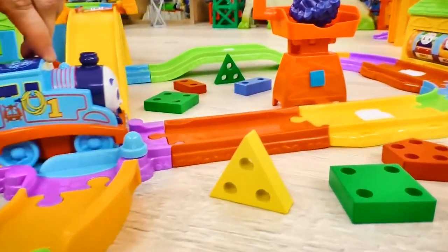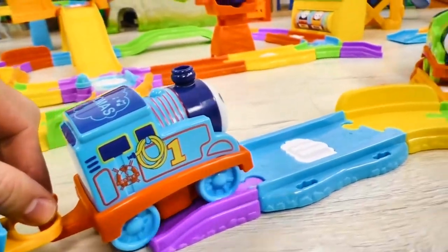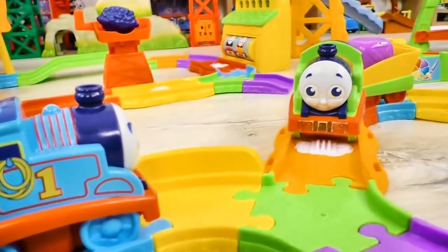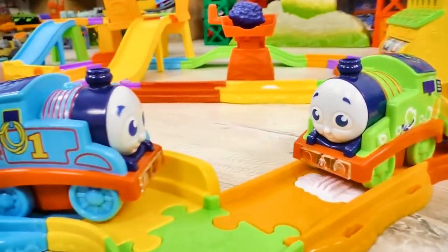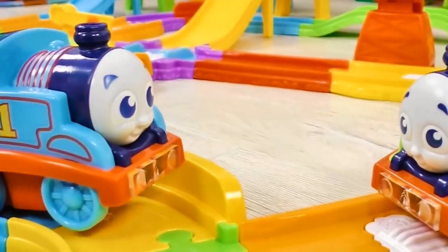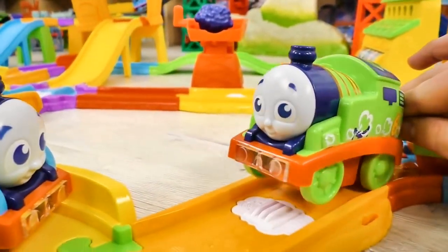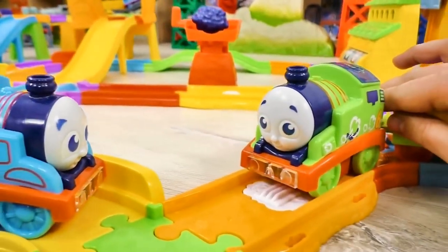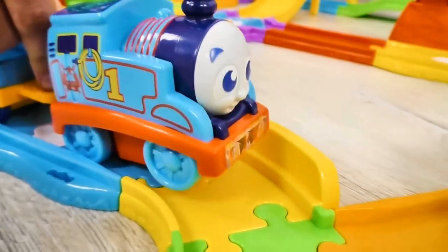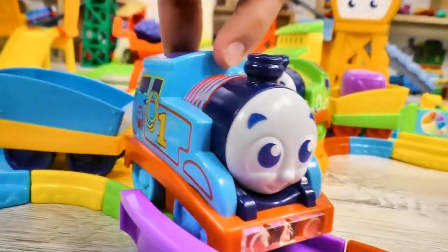Look! Here's Thomas! And this means today we're gonna have a lot of adventures! Hi, Percy! Thomas saw his plan. Why you so sad? I have run out of coal! Percy said sadly. That's not a problem! I will bring you some coal! Thomas exclaimed and dashed away.